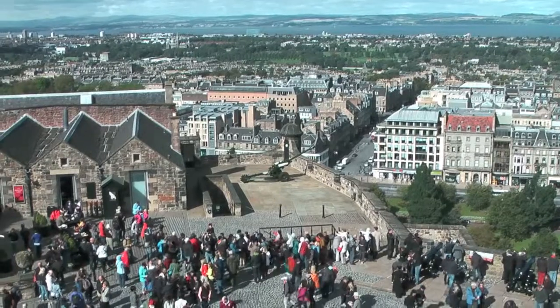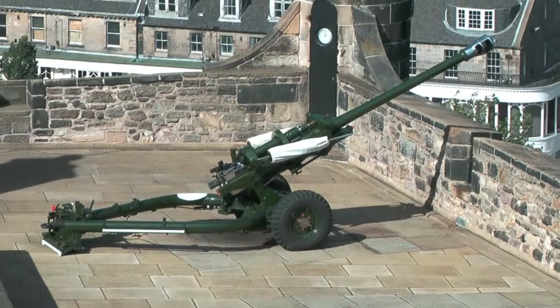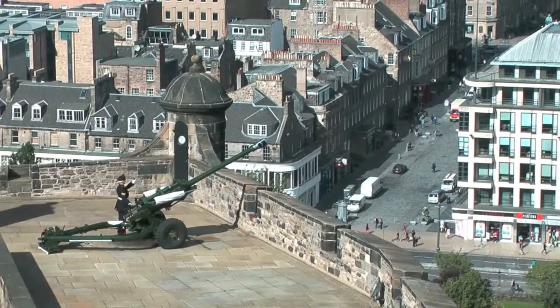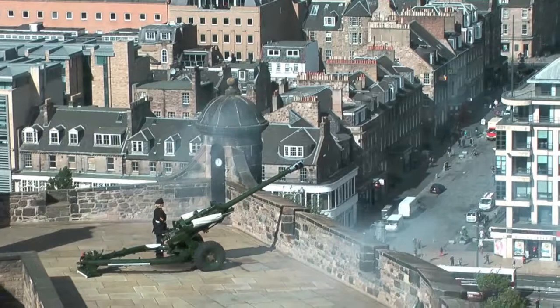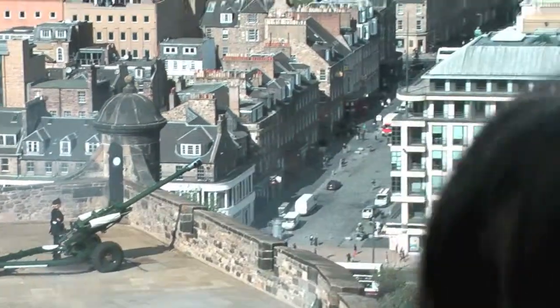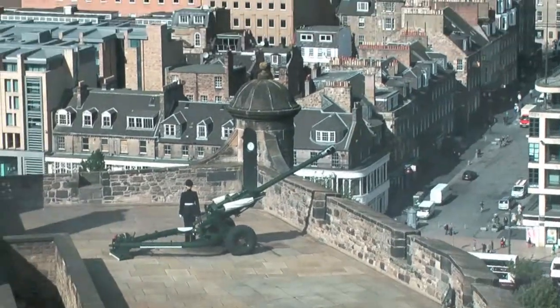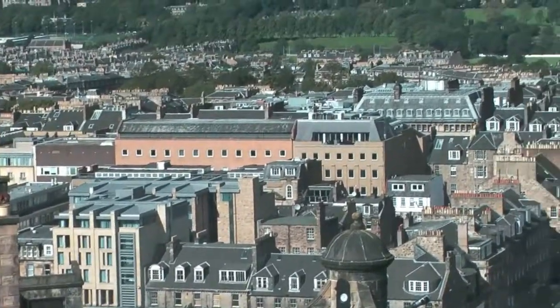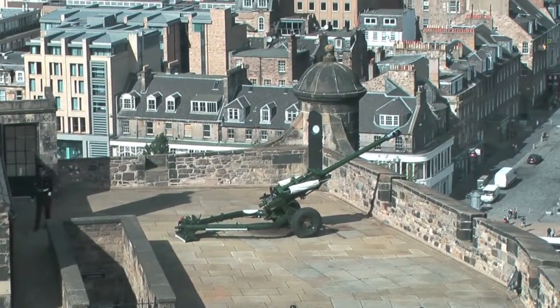We're about to witness the firing of the gun to mark one o'clock — it goes off every day except Sundays. We've been waiting there for ages. I wasn't expecting it to be as loud as well.